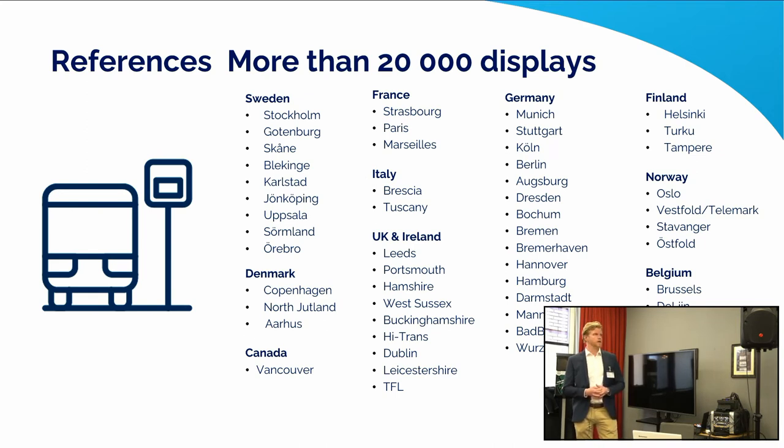Across Europe and the Nordics we have about 20,000 displays in operation today. Stockholm, the capital of Sweden, has 1,800 displays installed for about 10 years. Gothenburg, one of our very early customers, still has the first type of displays in operation — about 1,200 displays. Helsinki, the capital of Finland, has around 1,500 displays in operation. The joke there is they say the ones we sold them 10 years ago still work, so why replace them?